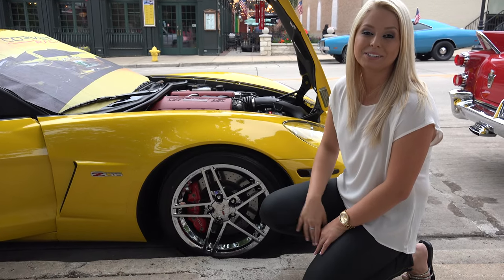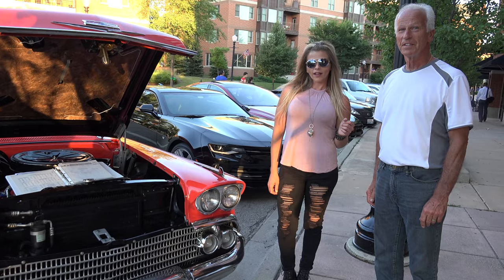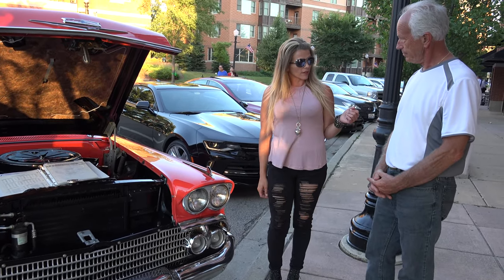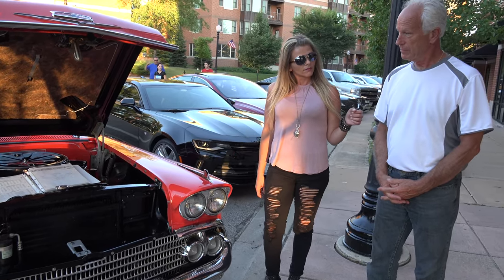My name is Natalie and here's a quick presentation. I'm here in Downers Grove with US Classic Muscle Cars. I'm here with Wayne, who has a beautiful '58 Impala.